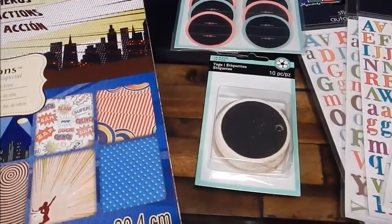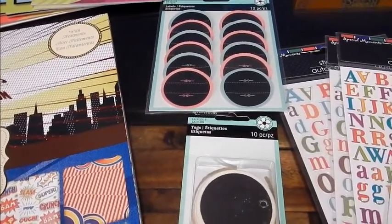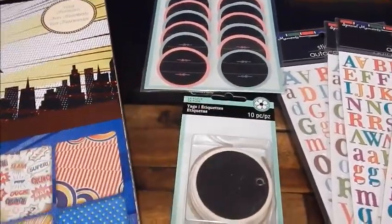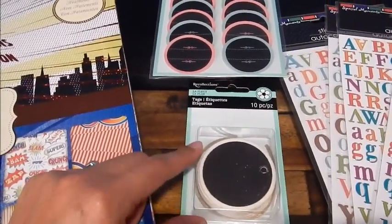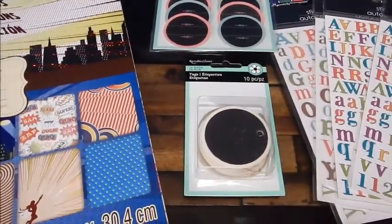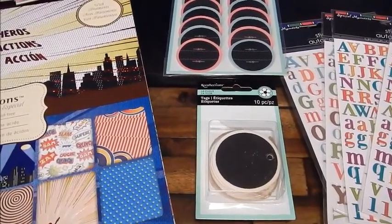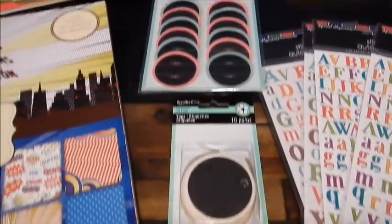I also ran into this Recollections collection. These are 70% off — this was the last one they had. I debated on whether to get it, but I knew I would regret it if I left it there, because I really do need labels for my homemade soap. With the 70% off, they came out to $1.49, and for 10 pieces I thought that was a great buy.